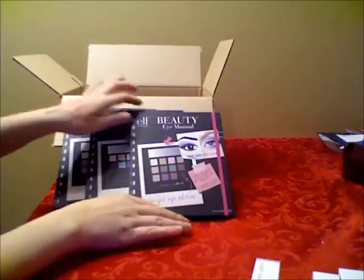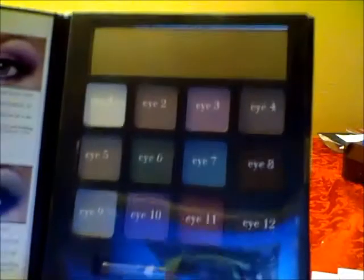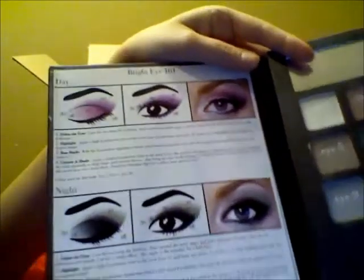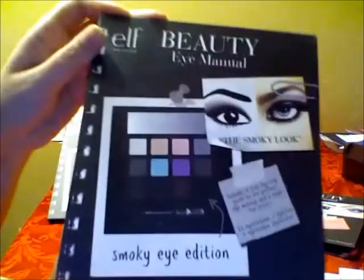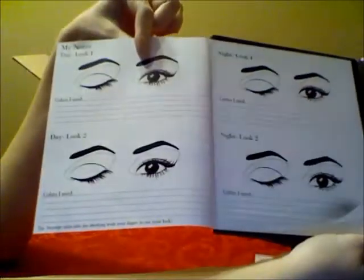And finally, I got these three beauty eye manuals. This one is the Bright Eye Edition — these are the colors, they're numbered. Really pretty colors, and you also have some sample looks that you can create with these colors, which is really neat. This is the Smoky Eye Edition — also really nice colors. I don't even know which one I like better; all of them are really nice. And you can also see some of the looks that you can create. You can open it up and write what colors you used, just to remember if you really like the look you created.